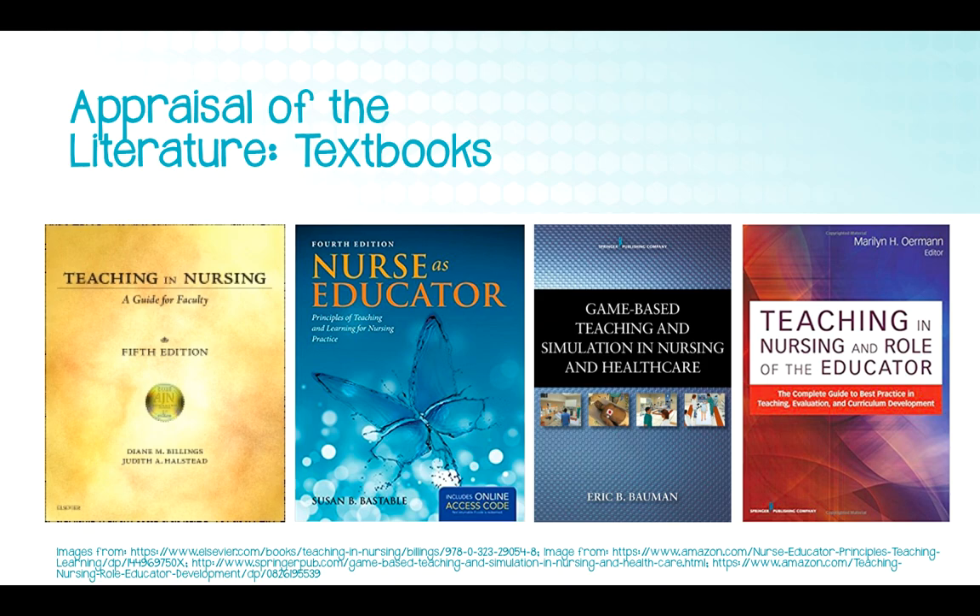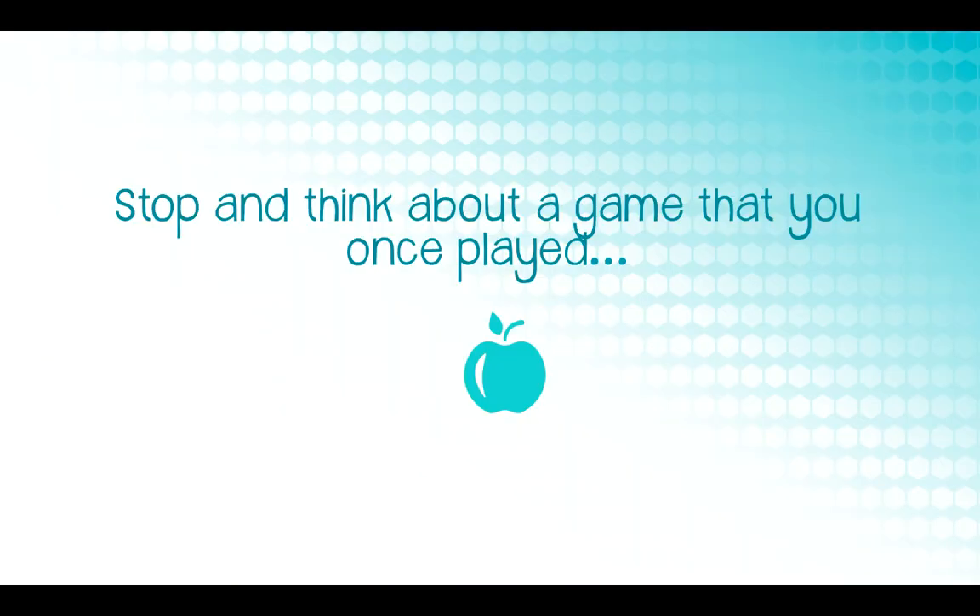Four recent nursing education textbooks mentioned game-based learning, and this information was included in the synthesis as well, though it didn't yield very much. So let's take a moment and think about a game that you once played. You might think that someone doing a game-based learning presentation would be a huge gamer, but I actually am not — I haven't really played video games since the old Nintendo and Game Boy days. But I want you to think about a digital game you once played.